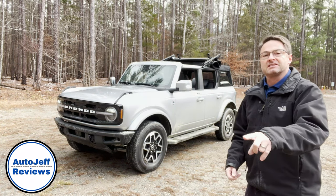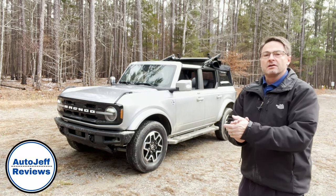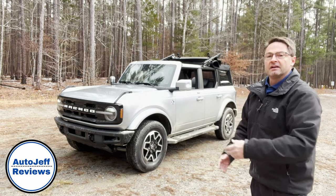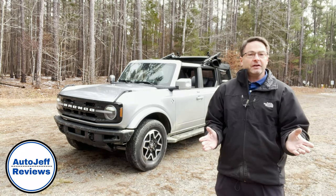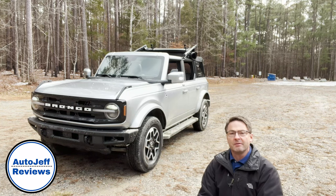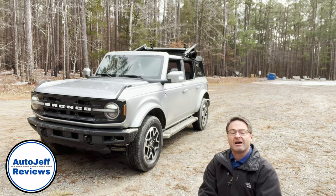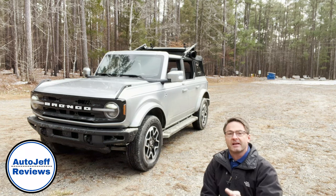Thanks so much for watching. Hit subscribe if you're new to the channel. If you're returning, thanks for being here. What do you think of the Ford Bronco? We've got some videos coming — we're going to do a full review and driving impressions later on in the week. Let me know in the comment section what you'd like me to review. You can find me at autojeff.com, on Instagram at autojeffreviews, and on TikTok at autojeffreviews. Thanks everybody, peace.